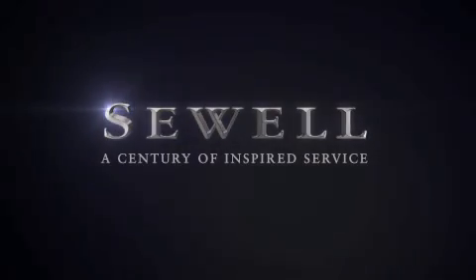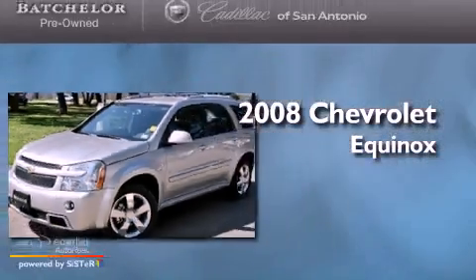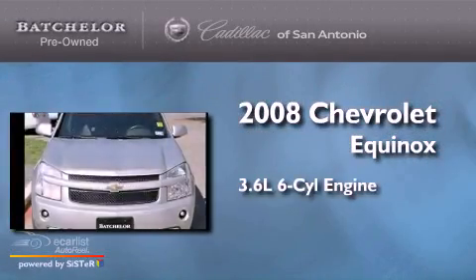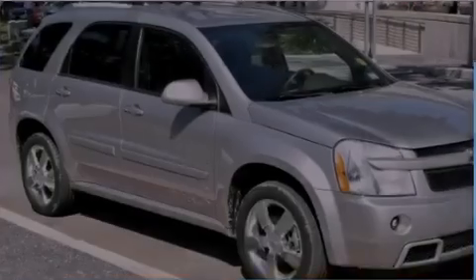Sewell, a century of inspired service. This is a 2008 Chevrolet Equinox. It has a 3.6 liter 6-cylinder engine, an automatic transmission, and all-wheel drive.